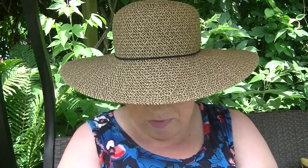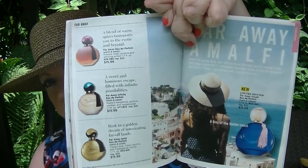We still have the Live Out Loud Hair Fragrance for $12.99 on page 99. We're still promoting the Faraway Amalfi on page 101 for $15.99 — it's a really nice fragrance, I like it a lot.